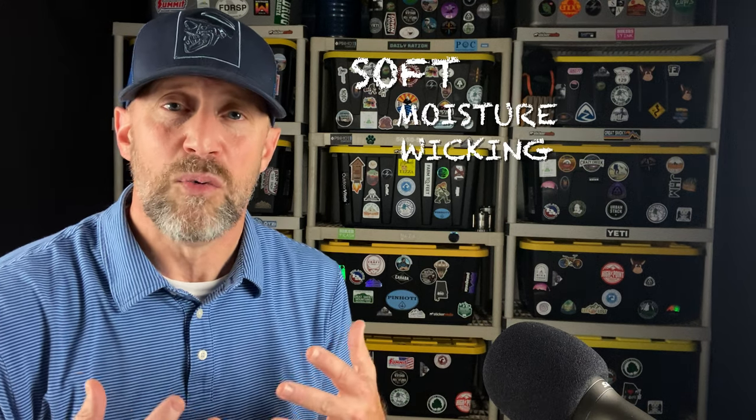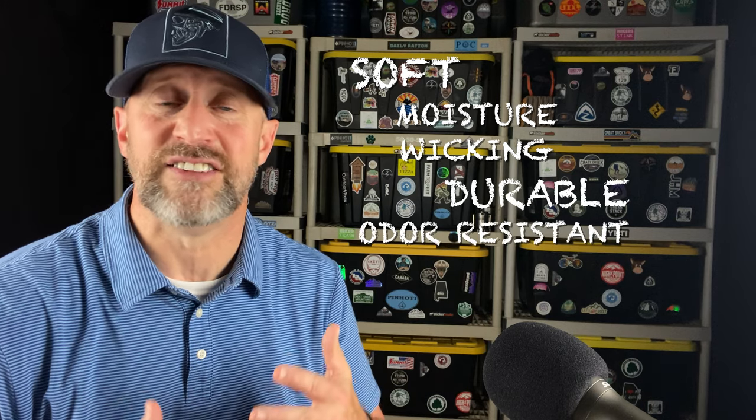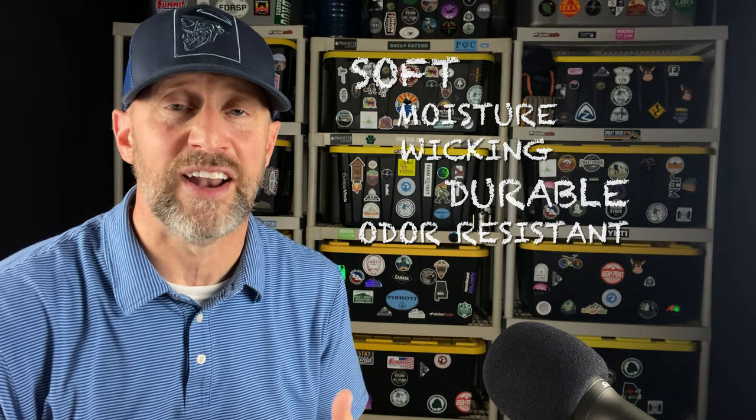It is soft to the skin, moisture wicking, very durable, and odor resistant. It is absolutely fantastic. I put it on and I'd like to show it to you. Here it is — the PACA base layer shirt.